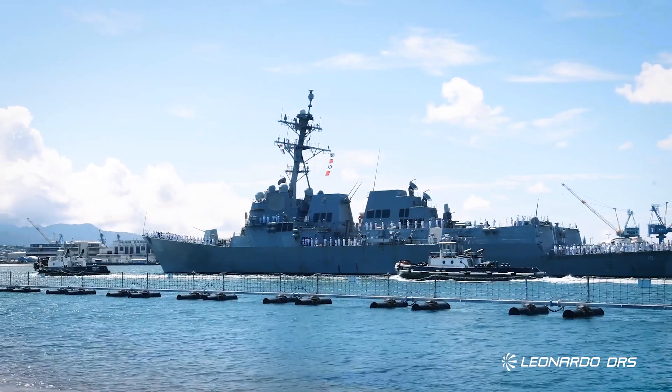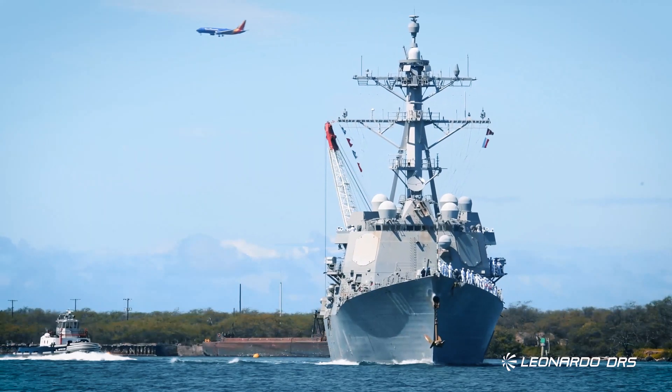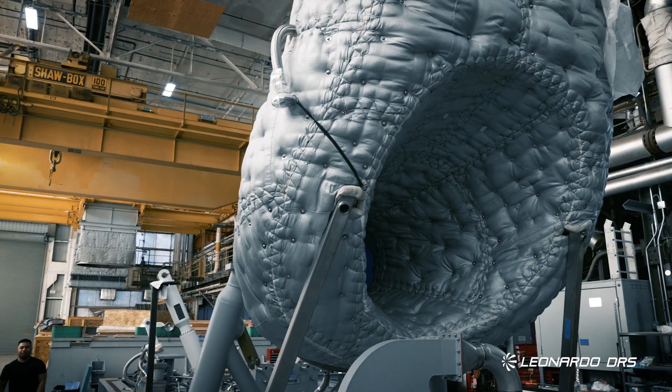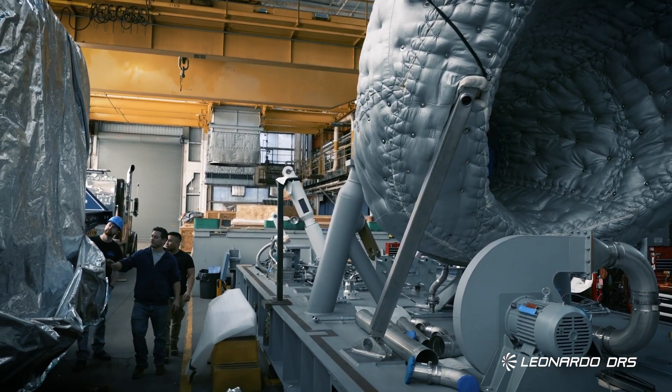The Navy developed and tested prototypes for a hybrid electric drive system backfit into the DDG-51 class of destroyers. There are also forward-fit opportunities for hybrid electric drive into existing ship platforms still in production, inserted during the ship's construction versus after the ship is built. This is much easier than a backfit application. However, there are space limitations from a given engine room design.